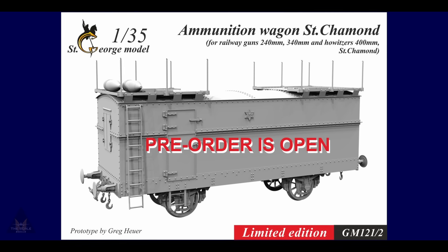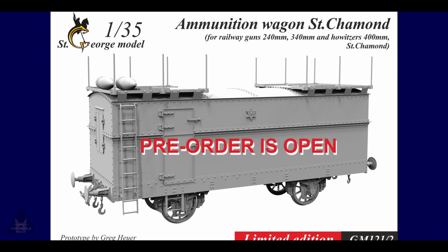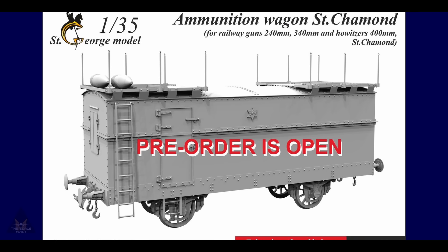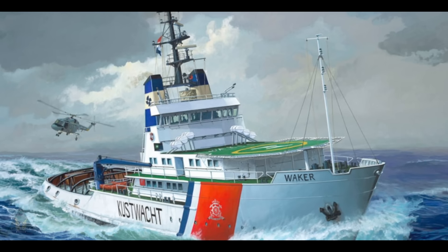Saint George's Models have announced a limited edition ammunition wagon — a caisson de Chamonix. Pre-orders are open if you'd like one, and they have a Facebook page where you can find them.